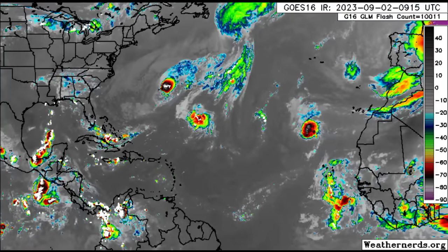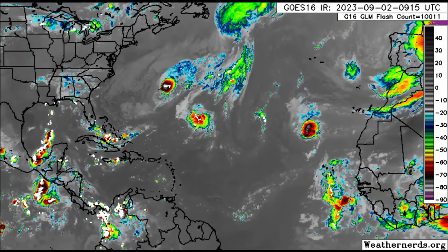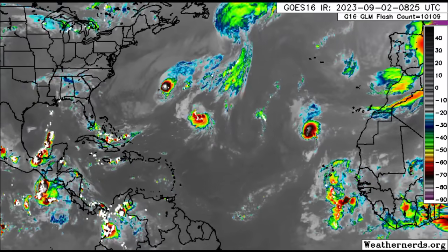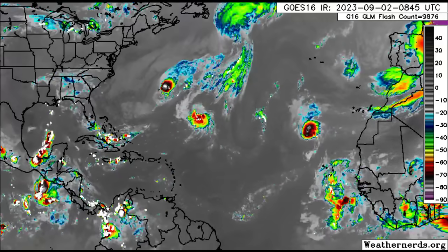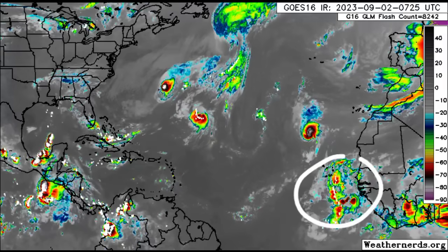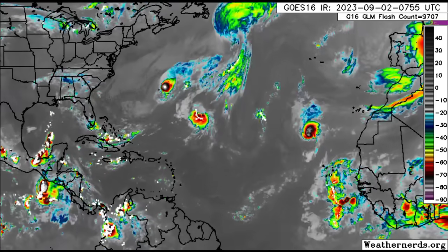Hey everyone, it is Dani and welcome to this update video. I hope you guys are doing really great this morning. We're going to be taking a look at what is going on across the tropics. We've got a new tropical storm that developed this morning — Tropical Storm Katia, previously known as the 12th depression of the season. Additionally, we have a disturbance off Africa given a high chance to develop and is likely to become a hurricane, possibly a problem for the Caribbean long term.